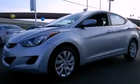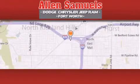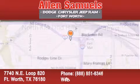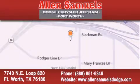Contact us today to arrange your test drive. Allen Samuels Dodge Hyundai is located at 7740 NE Loop 820 in Fort Worth. Our goal is to exceed all of your expectations to ensure that you'll return for future visits.